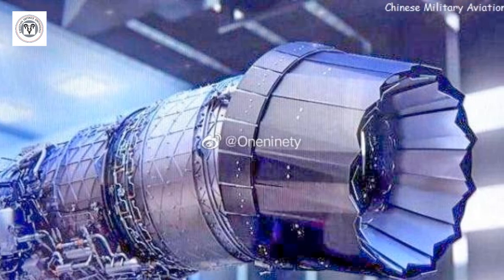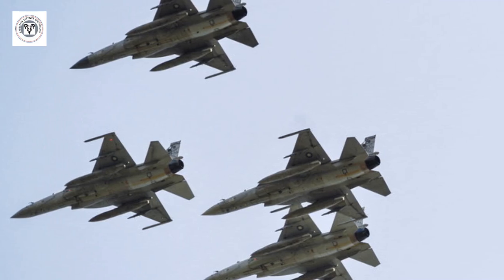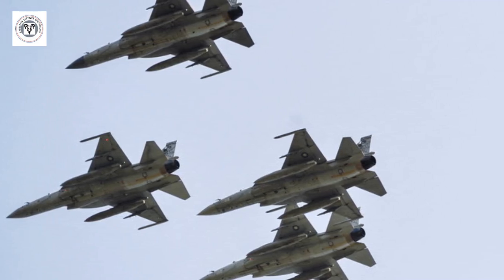Key benefits of single crystal blade technology include improved efficiency. Single crystal blades offer superior heat resistance, allowing the engine to operate at higher temperatures without compromising performance. This translates to increased fuel efficiency and longer flight times.